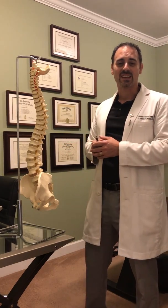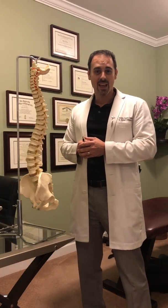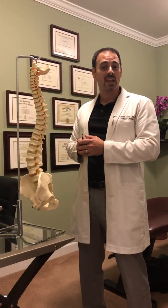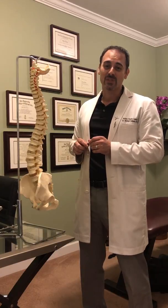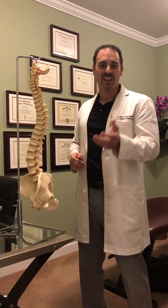678-366-0072. Our website is holistichealthga.com. I'm Dr. DeLaria. Thanks for listening. I look forward to helping you — have a healthy day.